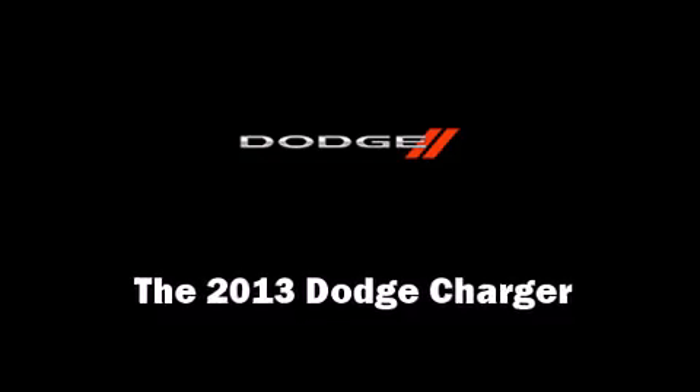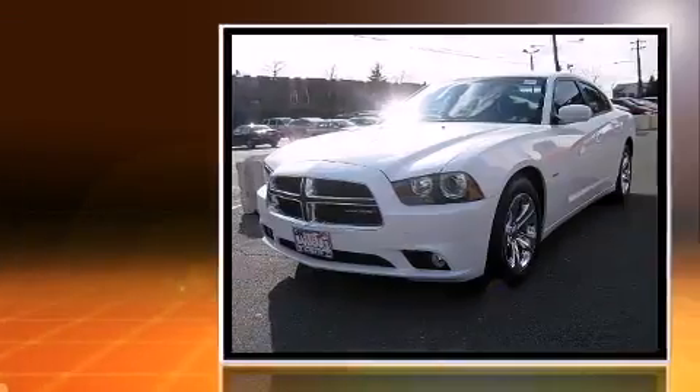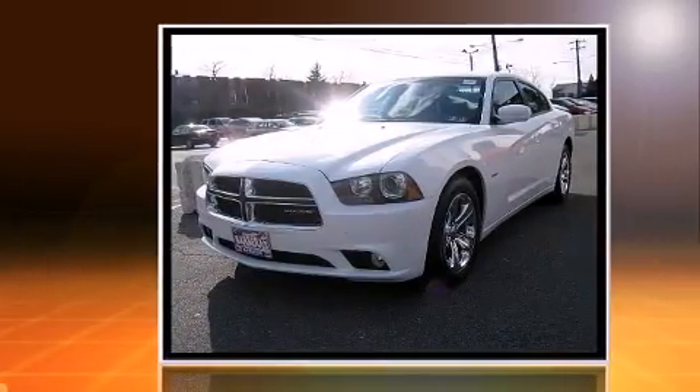Come test drive this 2013 Dodge Charger. It features an automatic transmission, rear-wheel drive, and a powerful eight-cylinder engine.